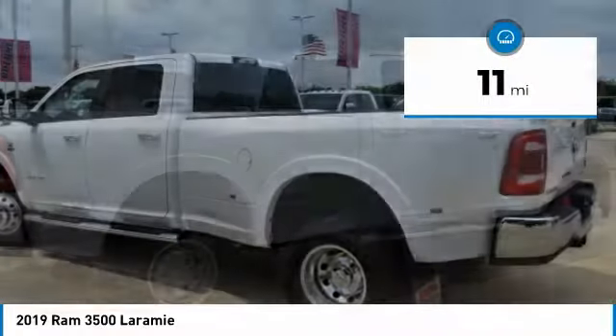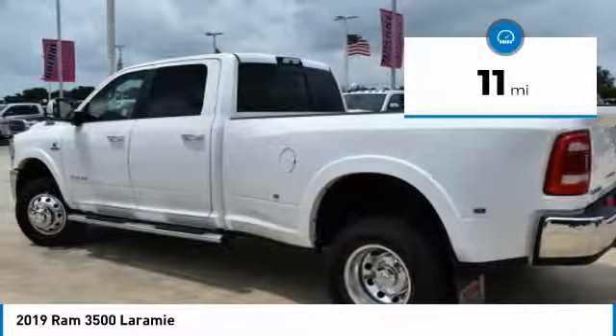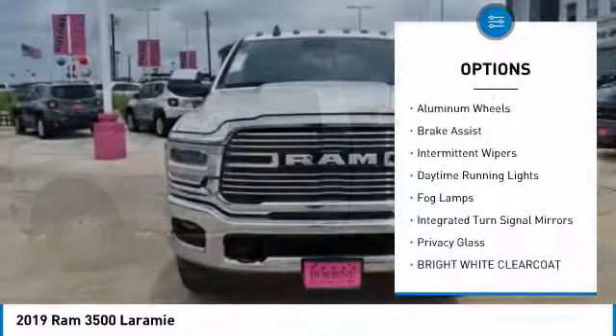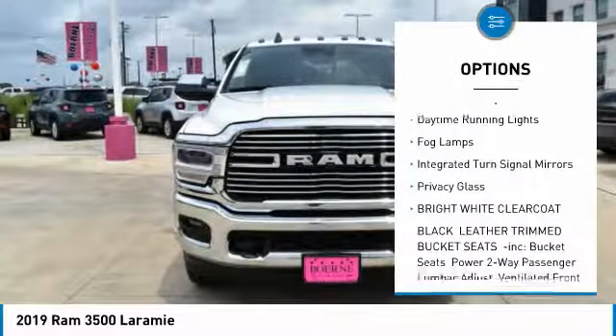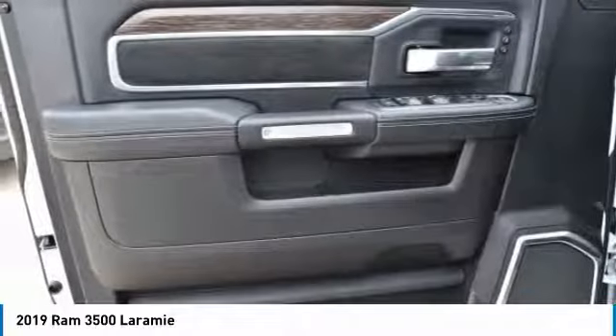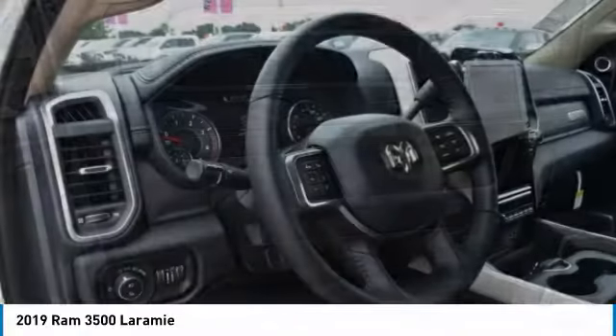This vehicle has less than 100 miles. Here are some of this vehicle's great options: four-wheel drive, tow hitch, heated mirrors, aluminum wheels, brake assist, intermittent wipers, daytime running lights, fog lamps, integrated turn signal mirrors, and privacy glass.